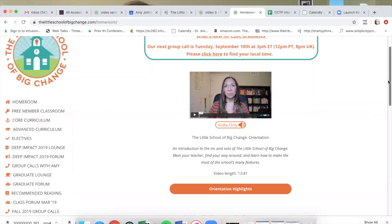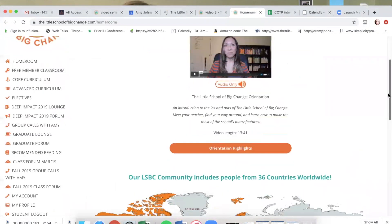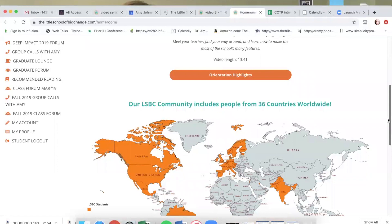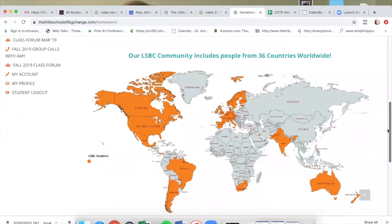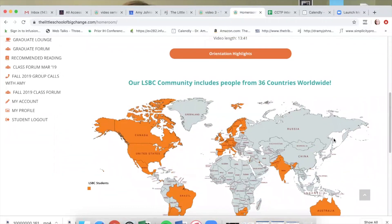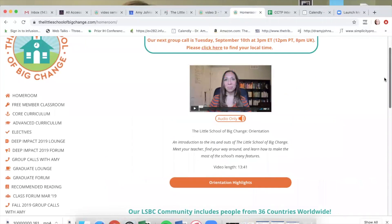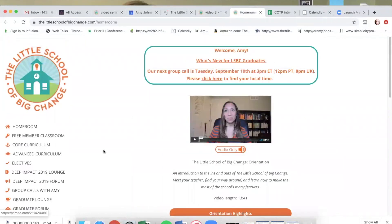You start in our homeroom and you watch the orientation video. You'll see down here — I just want to show you this really quickly — we have people from 36 countries around the world in this school. And this makes me so happy. I love this little map and just seeing it turn more and more orange, and just how much this has spread and grown in two years.